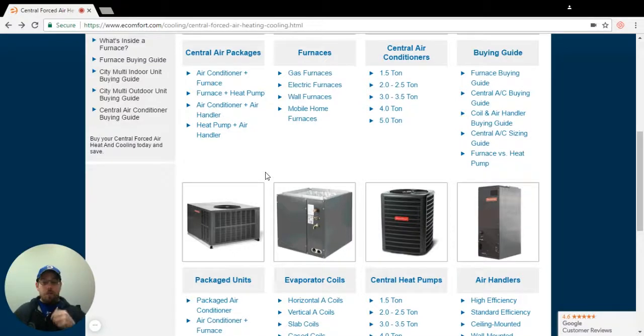If you have any questions, feel free to call in. When you call in asking for a package system and you get the question — is it all one unit that sits outside, or do you have separate components inside and outside? — that's the reason why we ask. Have a wonderful day.